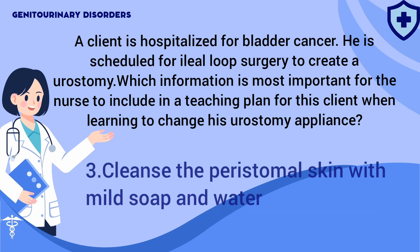Answer: 3. Cleansing the peristomal skin is critical to maintenance of skin integrity.